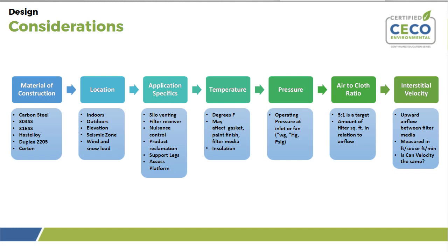Temperature is an important design consideration. Lower versus higher temperatures affect the types of gaskets, paint finish, and especially the filter media to be used. Another consideration is whether the collector requires insulation — are you concerned about condensation, moisture, or significant temperature swings depending on whether it's indoors or outdoors?